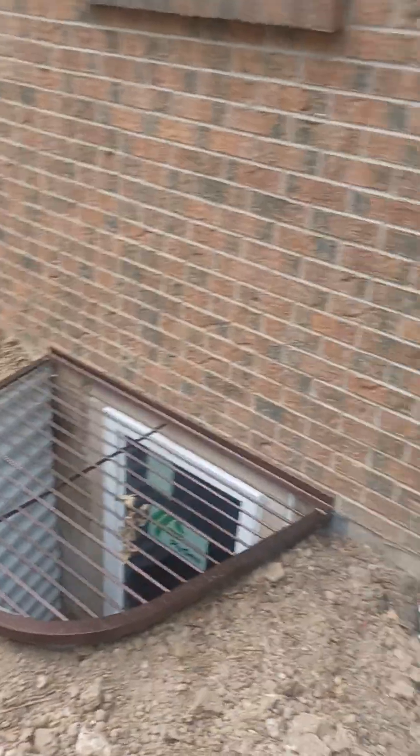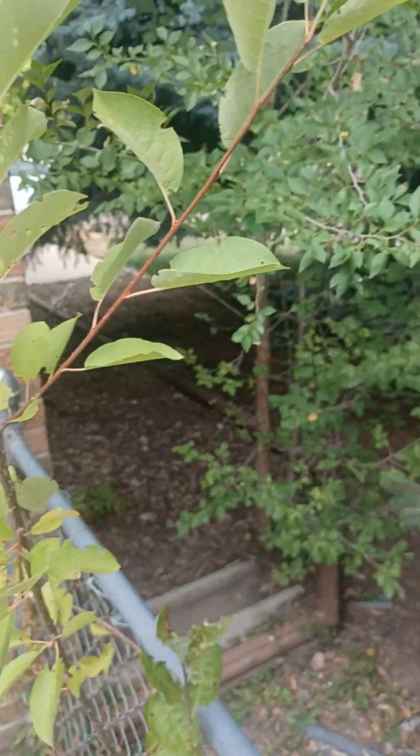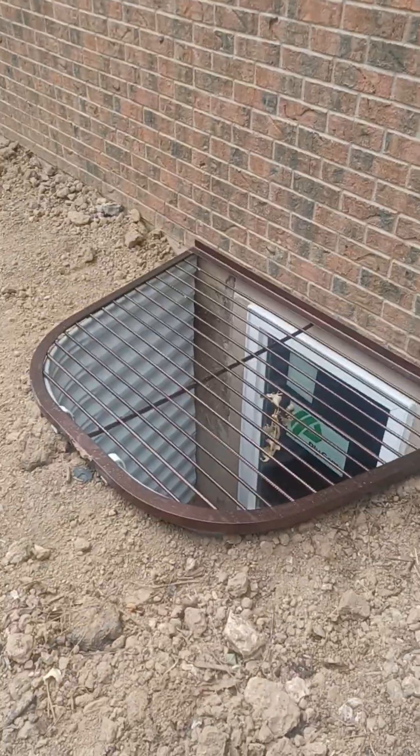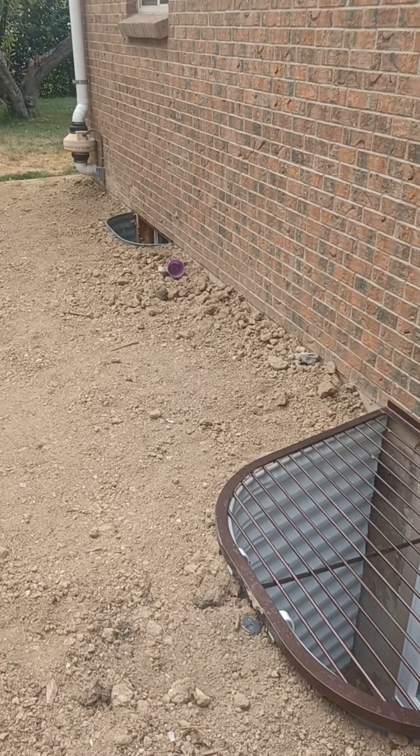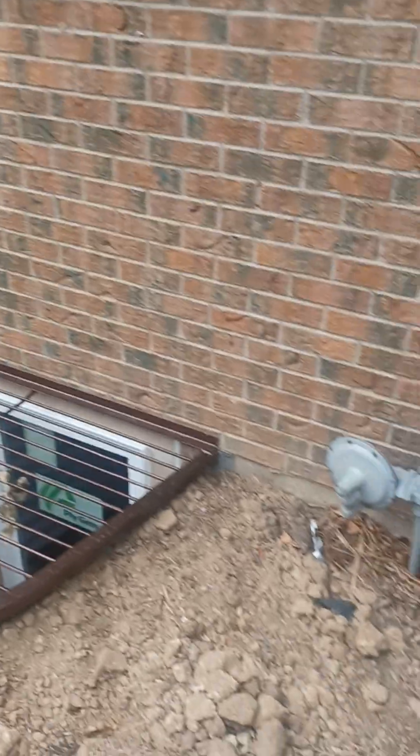Hi Amy. I'm here in the back of Meeker. That's the front of the house. Here is the new egress window. So what they did was all the dirt they dug out, we put along here, which was a good thing because we need that for more drainage against the foundation.